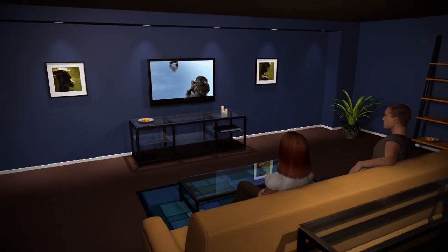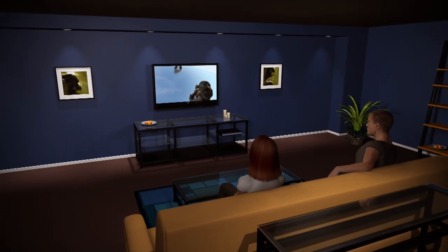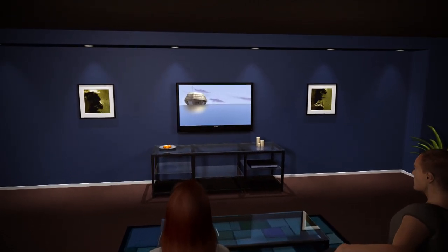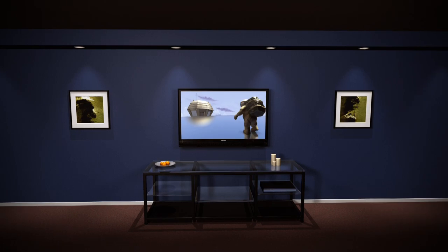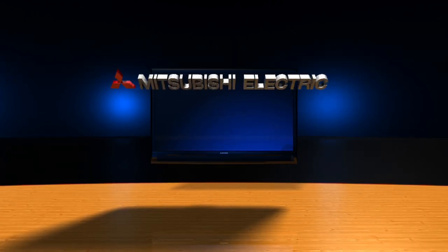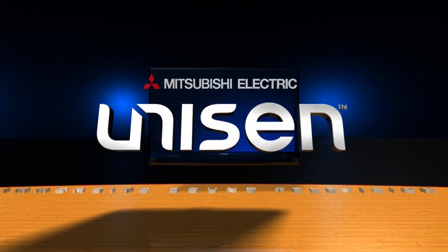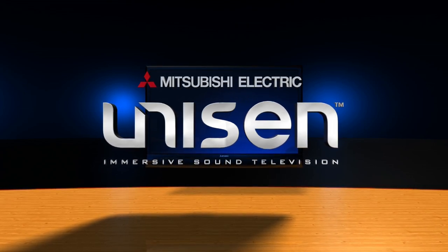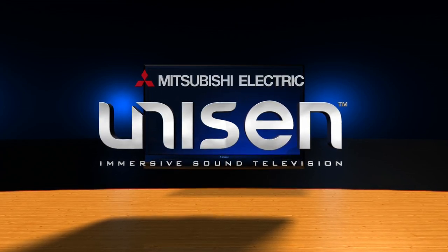Mitsubishi Unison Immersive Sound LED TV — superior picture and superior 5.1 Dolby Digital Surround Sound, all in one ultra-thin television. Mitsubishi Unison Immersive Sound LED TV: because a beautiful picture deserves beautiful sound.